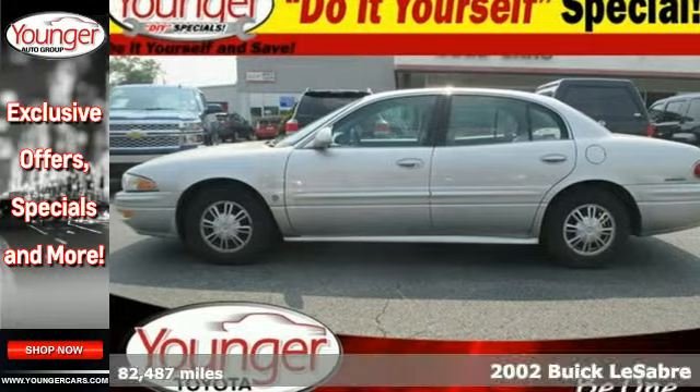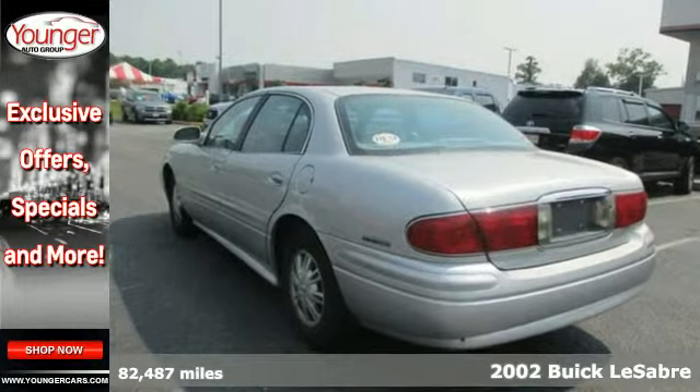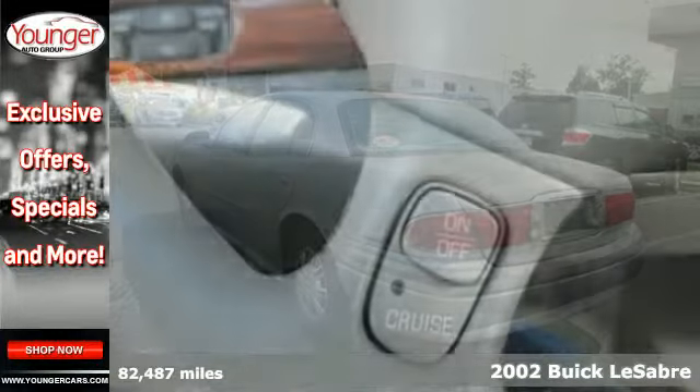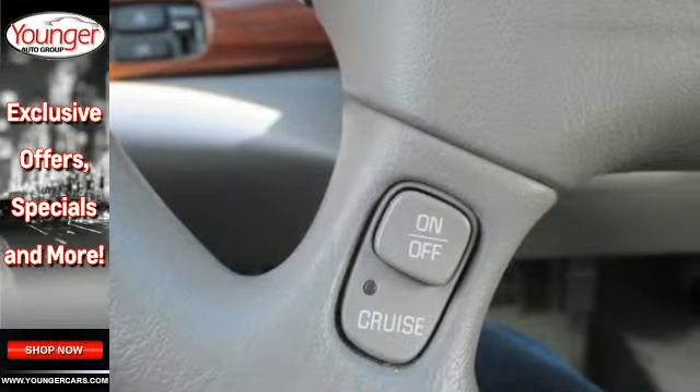Here's a 2002 Buick LeSabre. Standard features include air conditioning, one-touch power windows, remote power door locks, child safety locks, four-wheel anti-lock brakes, and a power driver's seat.